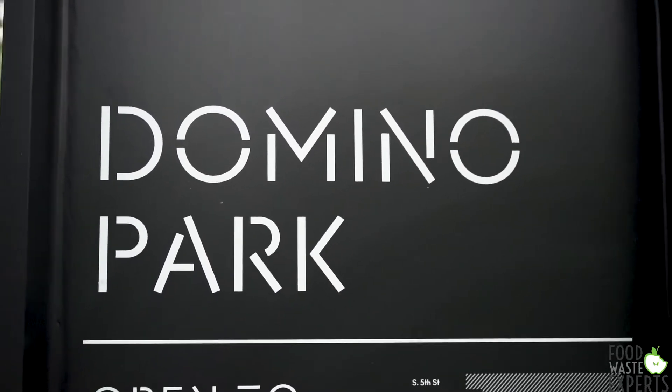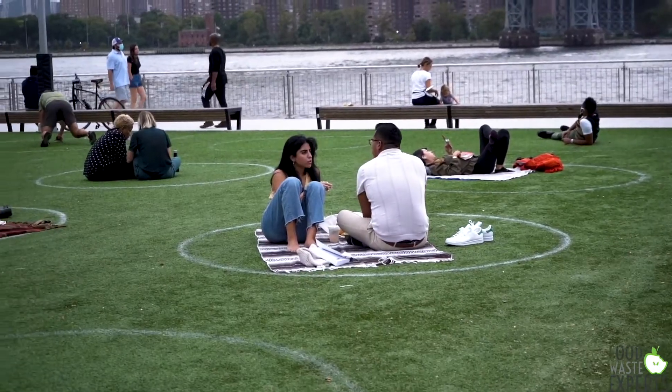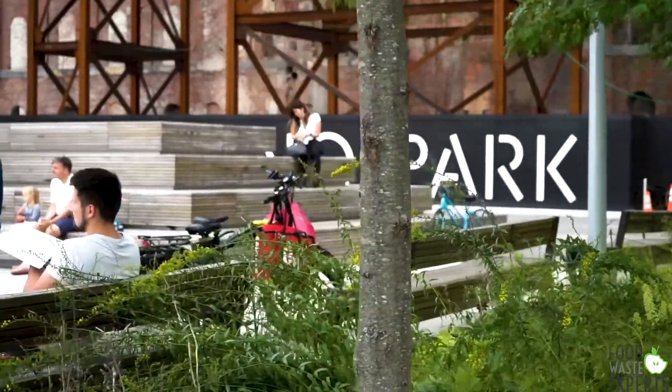Domino Park is run by a private developer, Two Trees Management, who is in charge of the larger overall waterfront development here. The company is really dedicated to the community and also to sustainability, so being able to compost on site was a natural fit with our sustainability goals here at the park.